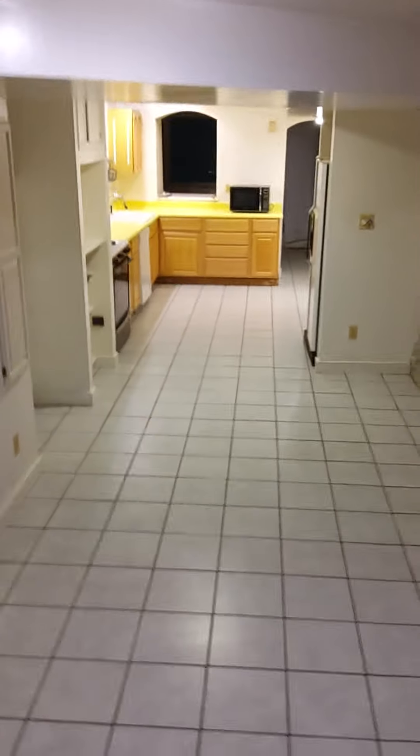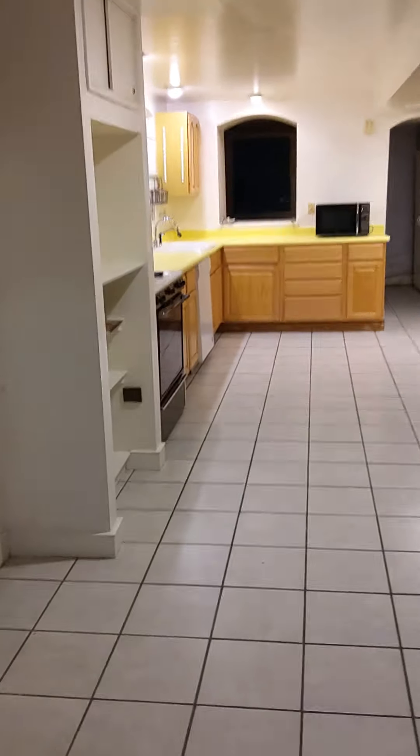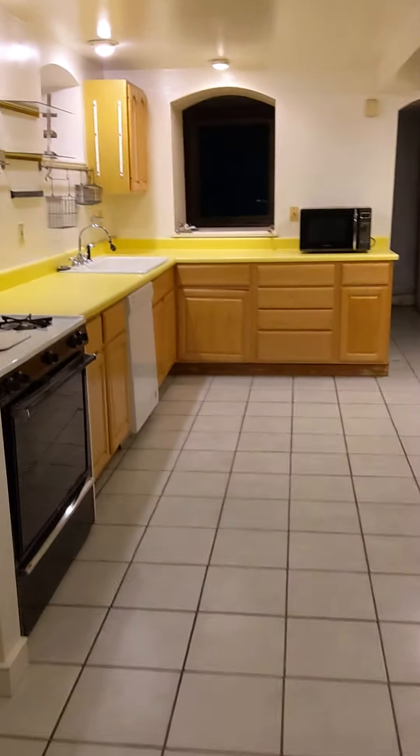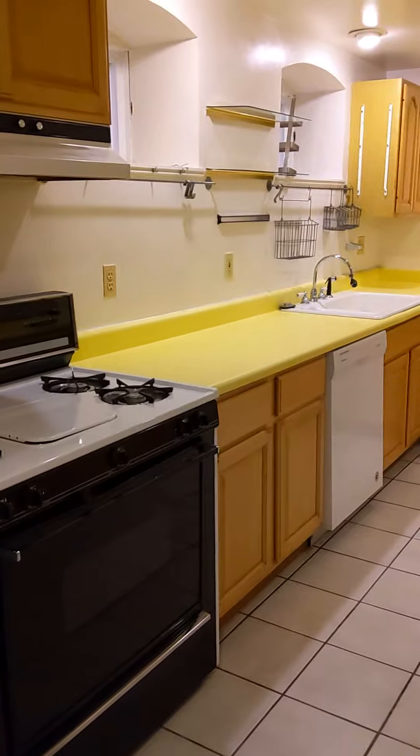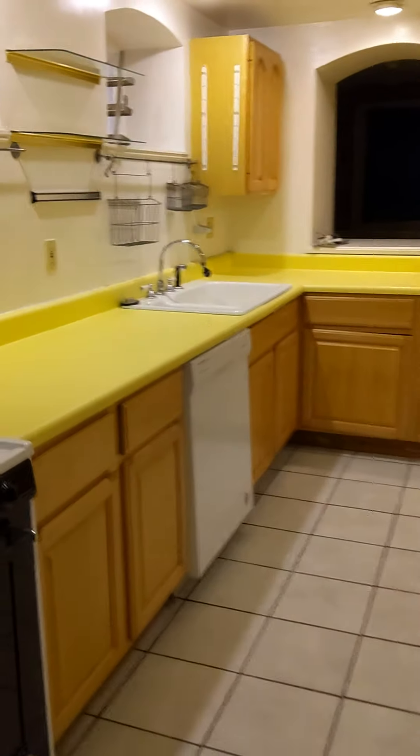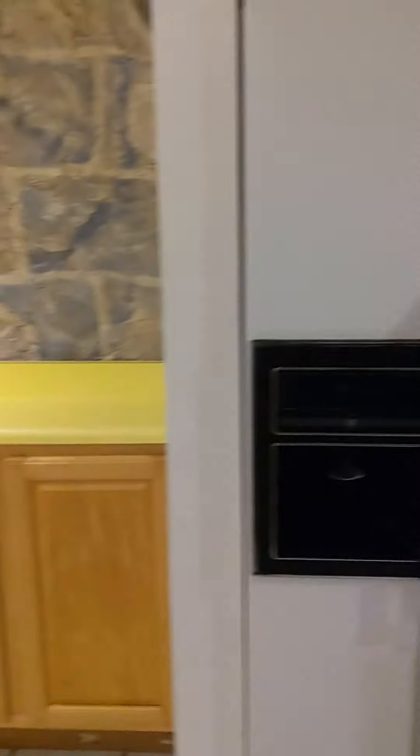Down here is a pretty big open kitchen and dining area with a range, dishwasher, lots of cabinetry and counter space. There's also a refrigerator and a little pantry storage area in the back.